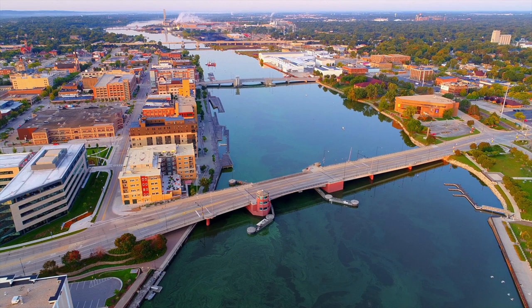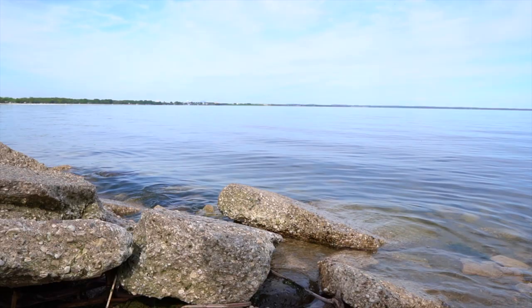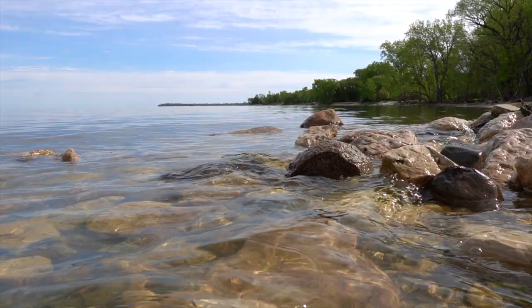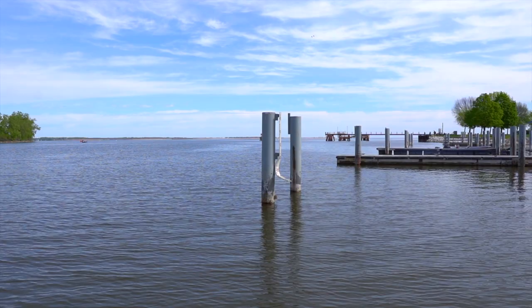Green Bay is split in two by the Fox River, and you will find that residents may have a preference for which side of town is better — east or west. The rivalry is real, but we'll let you decide where your loyalties lie. Finally, there's the bay for which Green Bay gets its name — roughly 120 miles long, the Door County peninsula separates the bay from Lake Michigan.